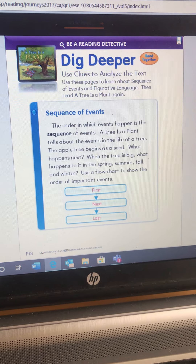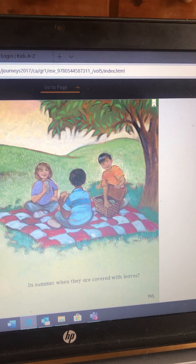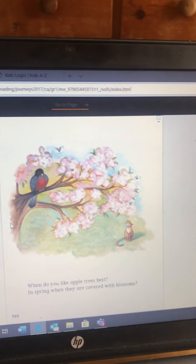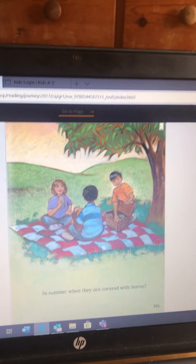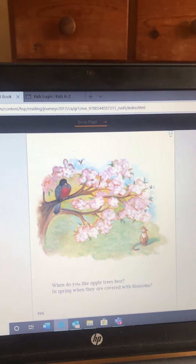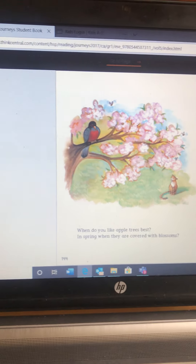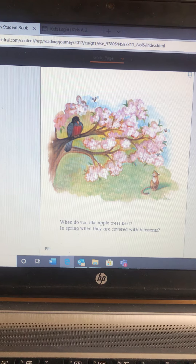I want you to be thinking about what is your favorite season with the apple tree, and I want you to write a sentence: 'I like the apple tree best...' — when do you like the apple tree best? In the fall, in the winter, in the summer, or in the spring? Write your sentence and then draw me a picture of the apple tree in that season. You can be in the picture if you want to or not. Great reading with you guys. I will talk to you later. Bye!